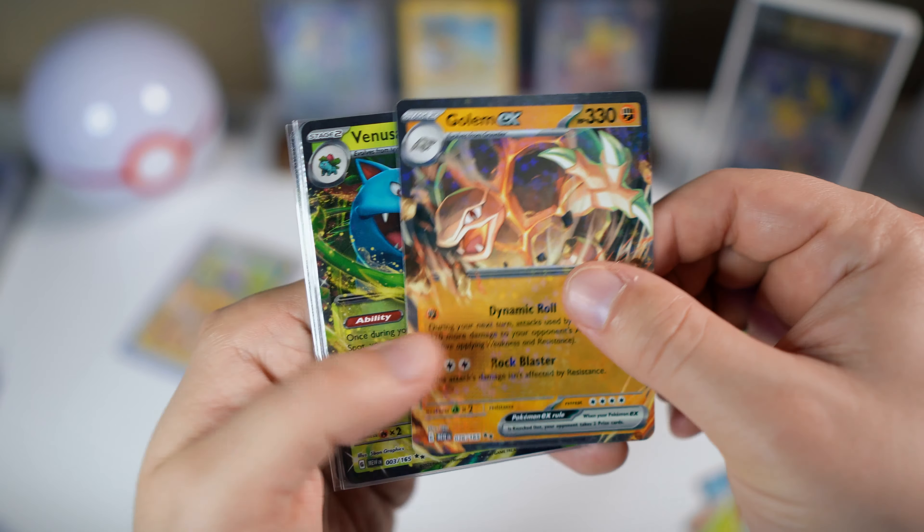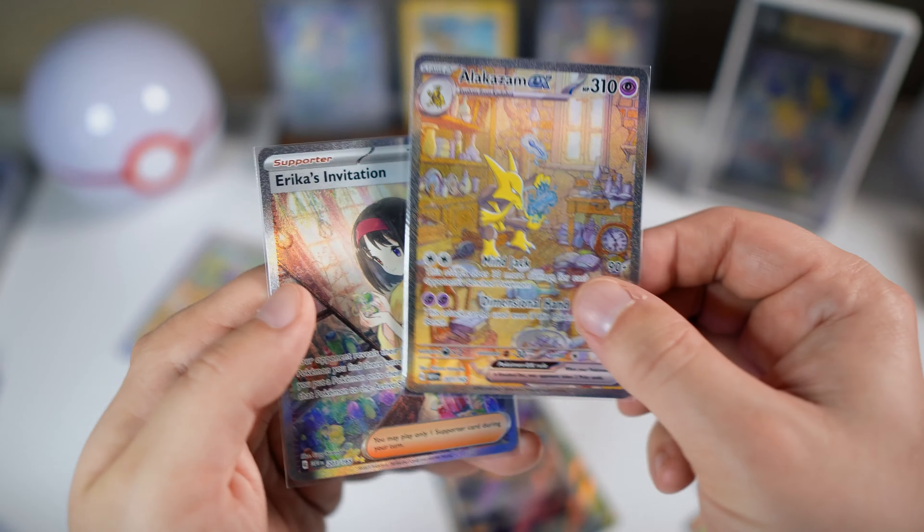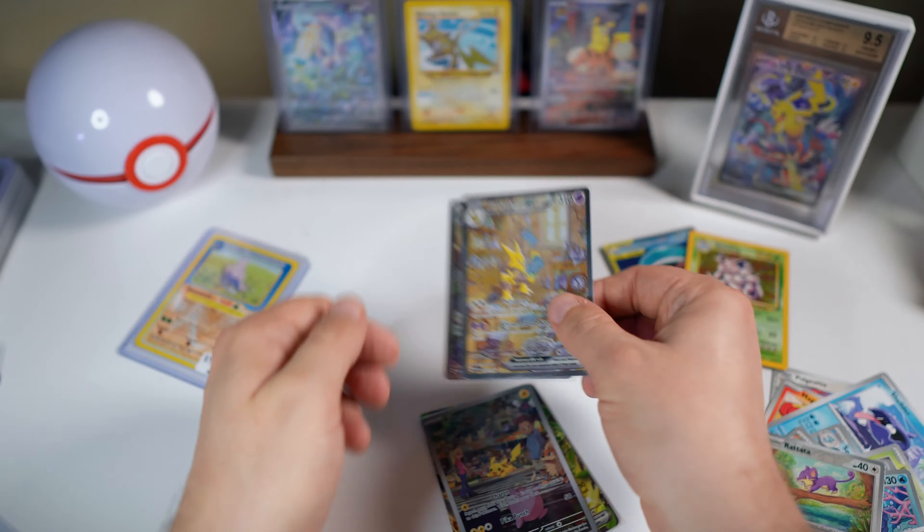Wow guys, just some incredible hits for today. As always, I really appreciate you guys watching. Be sure to check out one of these videos here on screen if you like Pokemon card hunts and openings. Give this video a thumbs up and subscribe to support the channel. No matter what you're going through, you are not alone — God is with you, and he loves you, and we do too. Happy New Year, and I'll catch you next time.